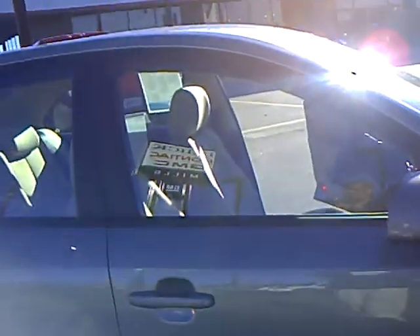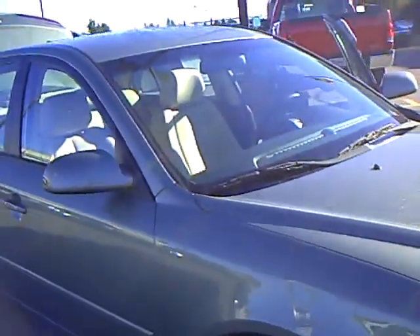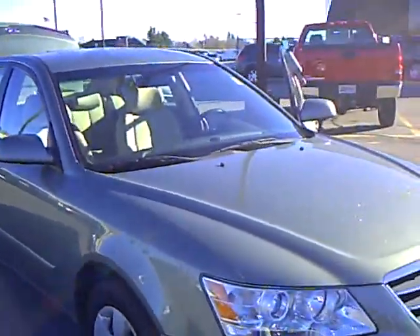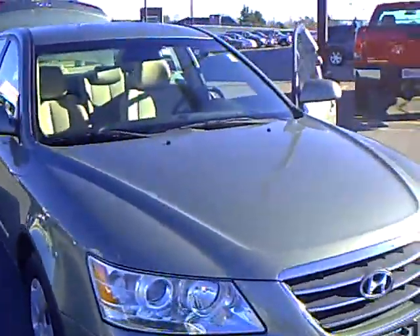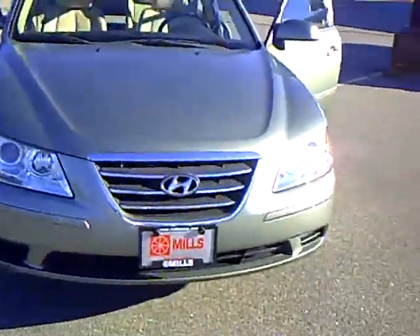Again, my name is Pete Mogensen here at Mills GM. If you'd like to take this for a test drive, just stop by and contact me. Ask the front desk, or you can call us toll free at 1-888-829-3504, or you can shop us online at millsauto.com. Have a great day.